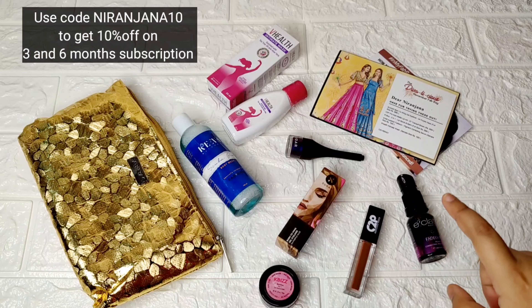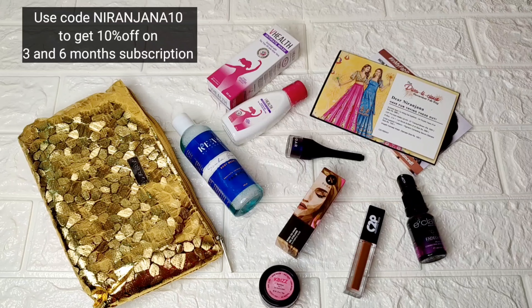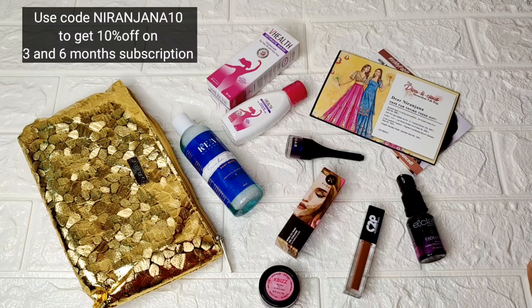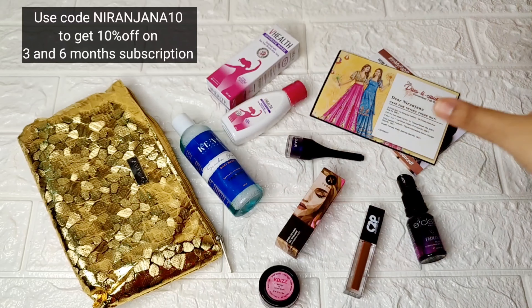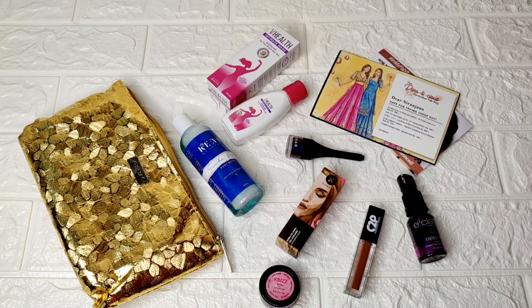That's the last product in the October Fab Bag edition. I'd truly suggest getting this one — Eclat is the best addition, and the Sugar product is my second favorite. Overall at 599 rupees, this edition is doing complete justice. Let me know what you think, and I'll see you in the next video — take care, bye!